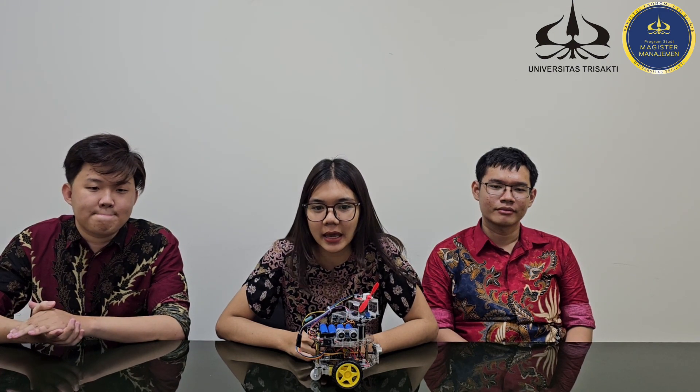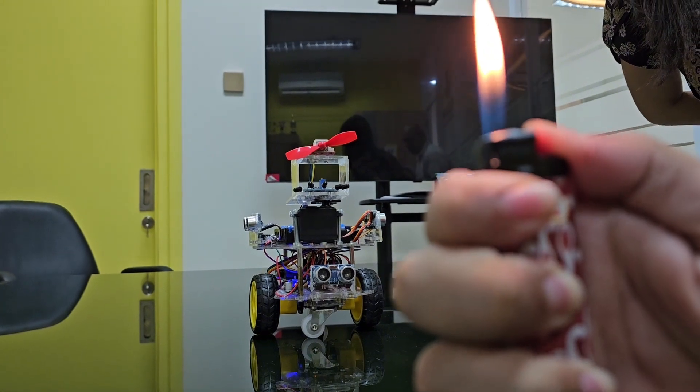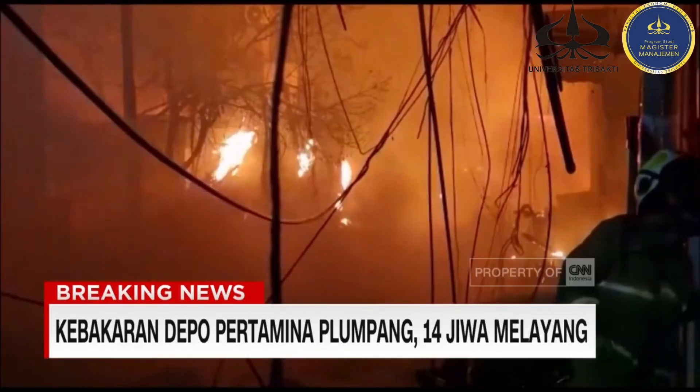The Fire Guard autonomous robot is an innovative solution to reduce human and property losses in fires, with advanced technology for efficient firefighting, automatic sensing, and navigation in hazardous areas. This project aims to minimize facilities, material losses, and associated costs.